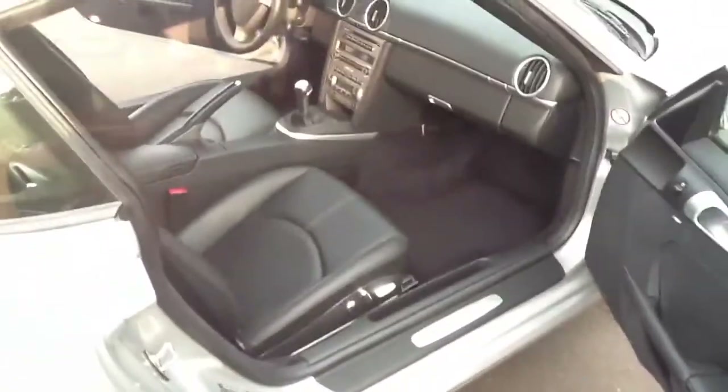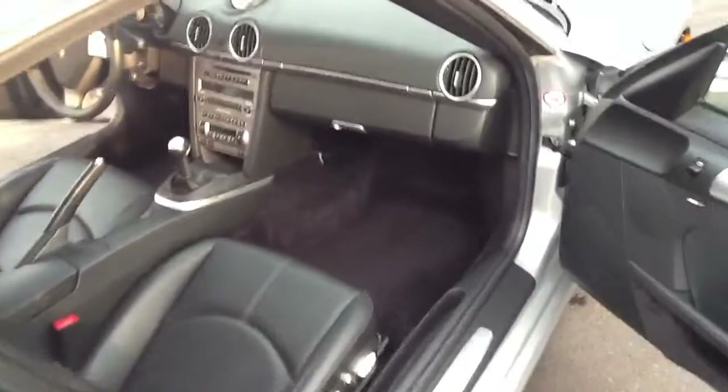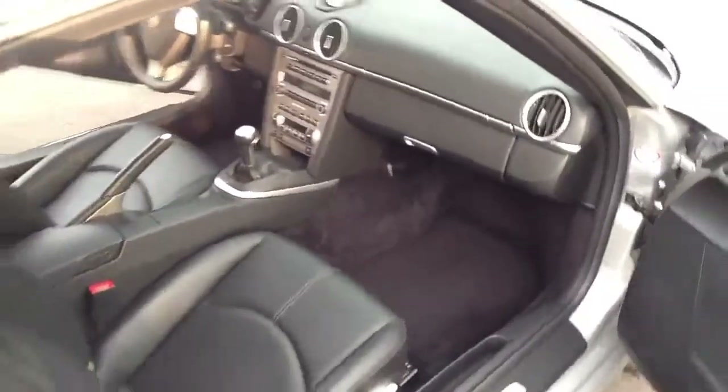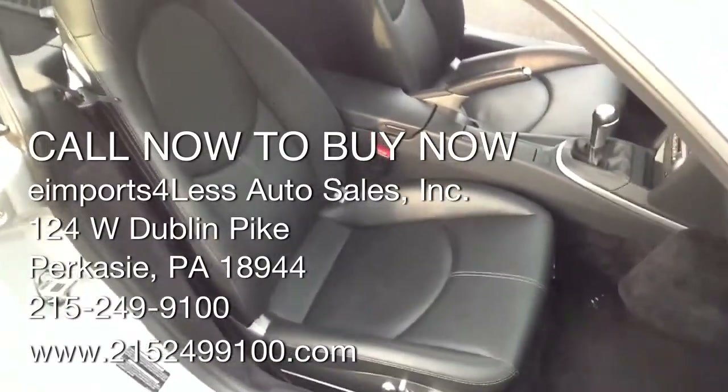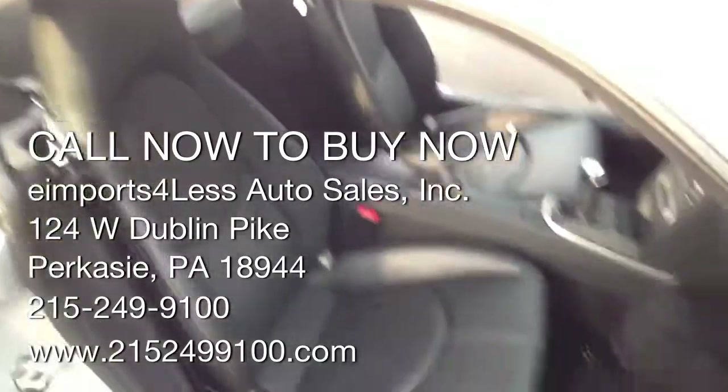Another power seat on the passenger side. Dash is nice and clean, carpets are clean — it's everything you'd expect in a 10,000-mile car. The passenger seat looks like it might have never been sat in. Clean throughout.